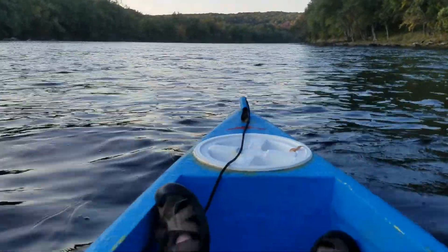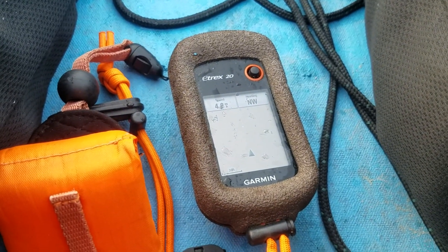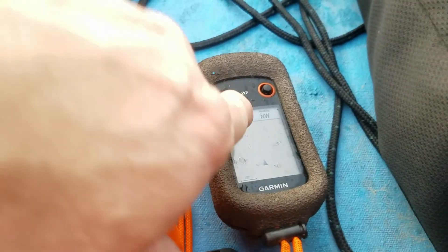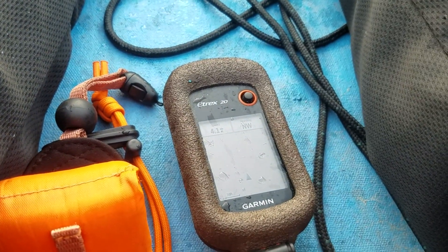We're still doing — you can see the GPS there — we're still doing more than a point. We're slowing down some now but we were doing almost 6.